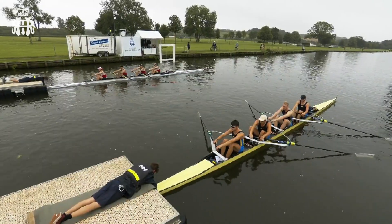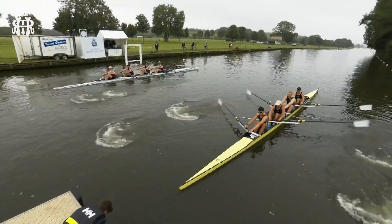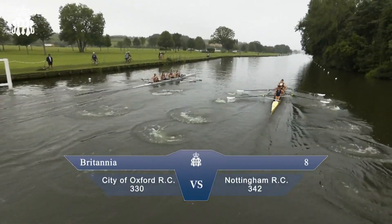Attention! Let's get back to the start and Britannia next. City of Oxford Rowing Club on the Berkshire station, Nottingham Rowing Club on the Buck station, to the right of your picture.